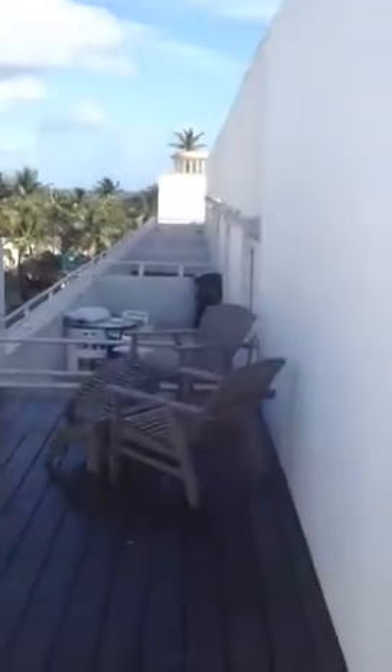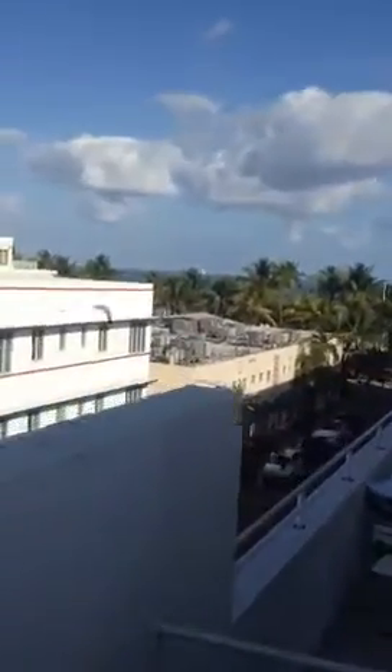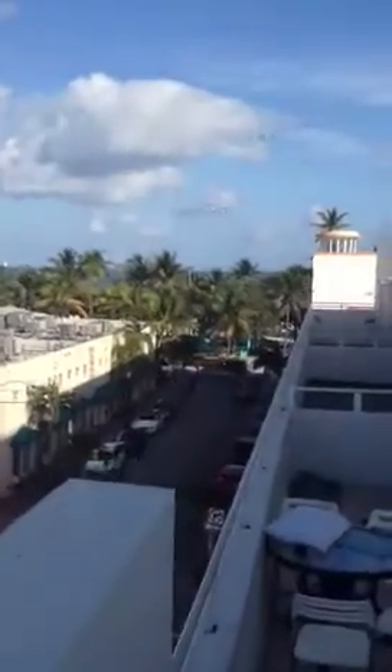And here's your deck, with an ocean view. Let's come down here. There's literally ocean right there.